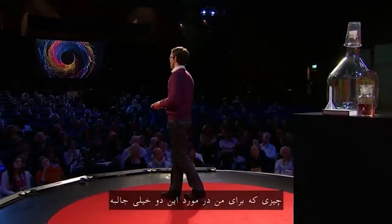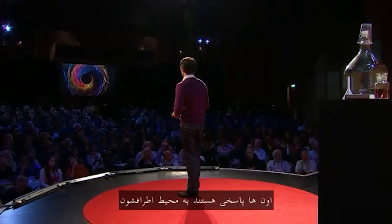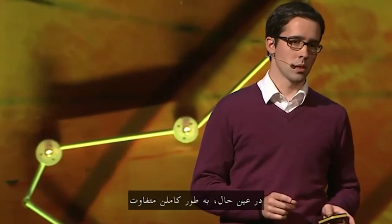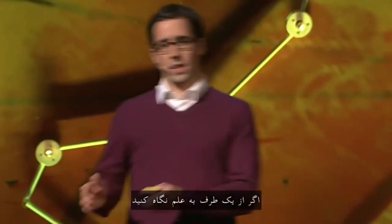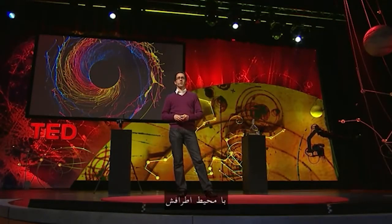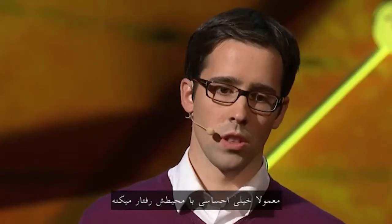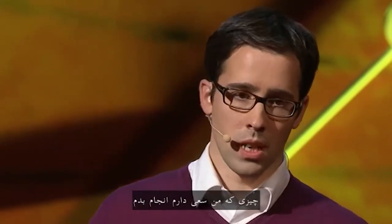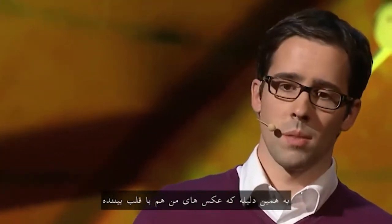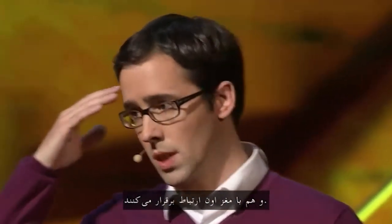What I find very intriguing about those two is that they both look at the same thing — they are a response to their surroundings — and yet they do it in a very different way. Science is a very rational approach to its surroundings, whereas art is usually an emotional approach. What I'm trying to do is bring those two views into one, so that my images both speak to the viewer's heart but also to the viewer's brain.